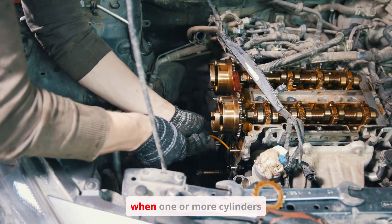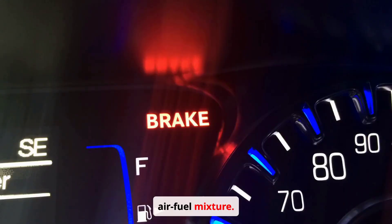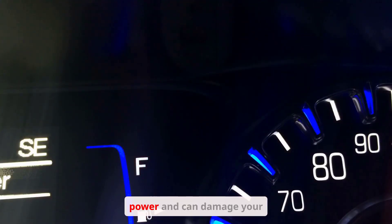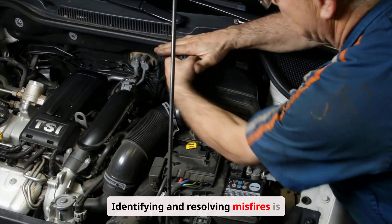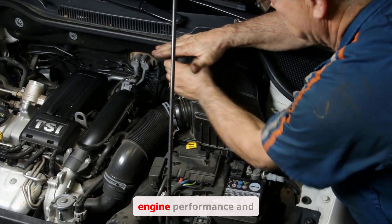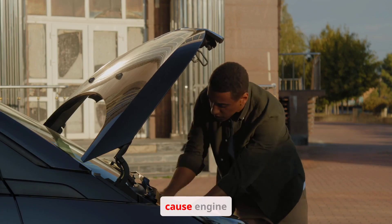An engine misfire occurs when one or more cylinders fail to properly ignite the air-fuel mixture. This results in a loss of power and can damage your engine. Identifying and resolving misfires is crucial for maintaining engine performance and longevity.